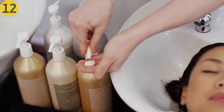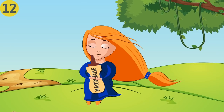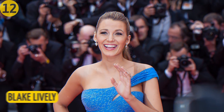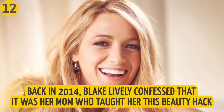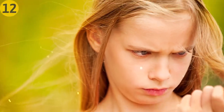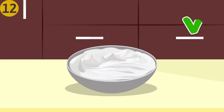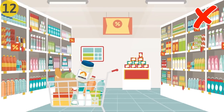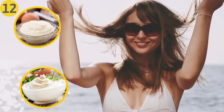Number twelve: use mayonnaise instead of a hair conditioner. Hair conditioners are great, but if you want a more natural hair care routine, take a closer look at mayonnaise — over time it can make your hair way softer and healthier. Even Blake Lively has used this method for years; she confessed in 2014 that her mom taught her this hack. She puts mayonnaise on the bottom half of her hair before showering to prevent shampoo from making it brittle. Specialists suggest choosing homemade mayonnaise, since store-bought versions are full of concentrates and chemicals.